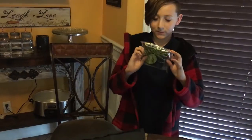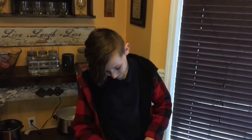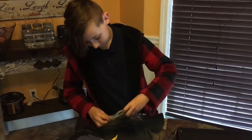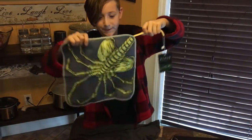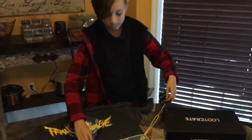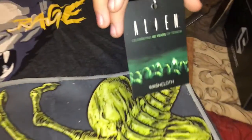Here is this — let's see what this is. It's a facehugger. I think it's a towel for your face. And this is from Alien. It's a washcloth. This is the tag — it even says washcloth.